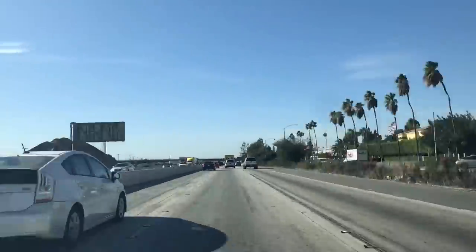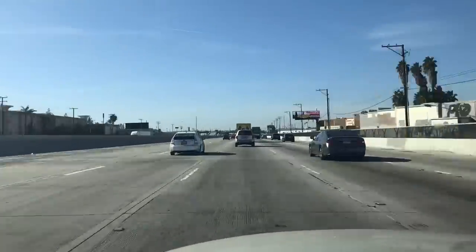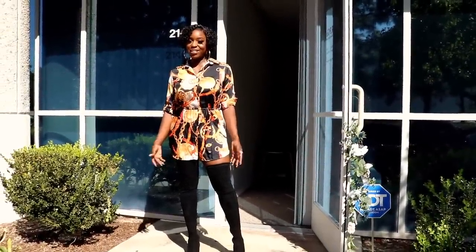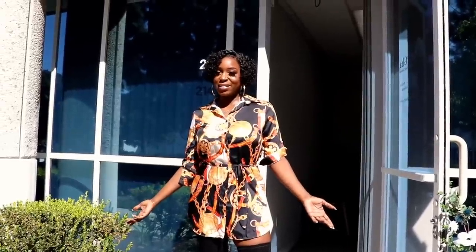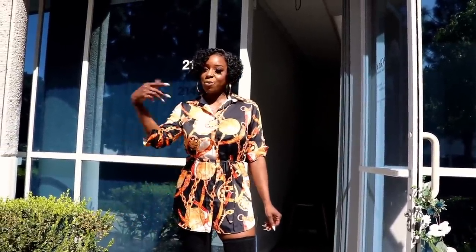Back in LA, I decided to take a drive to their office in Irvine to see it for myself. Today I'm visiting the RPG Hair office in California and I'm going to give you a behind-the-scenes on how they run their business in the US office. So come with me.